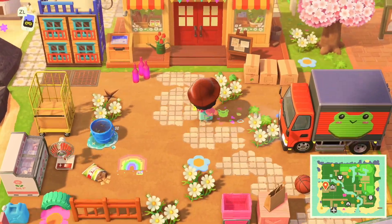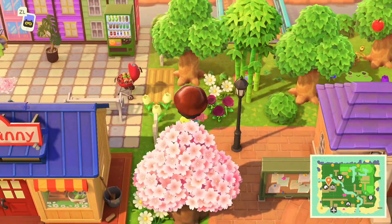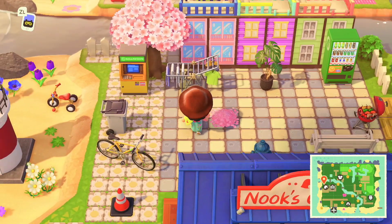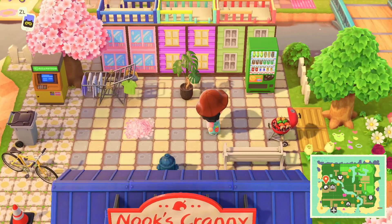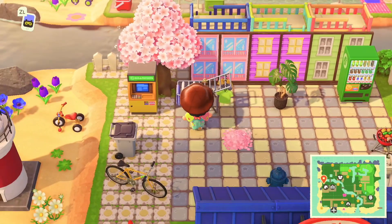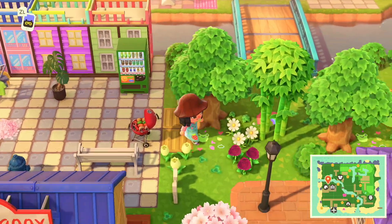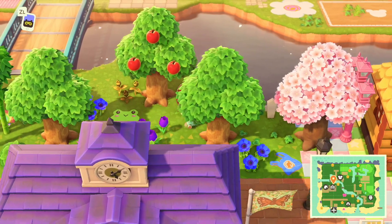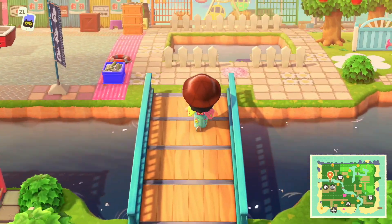Going up here we have the latest build — the last build I did on this island. It's just another little apartment area. They have a place to barbecue and wash their clothes; I tried to make it as realistic as possible.